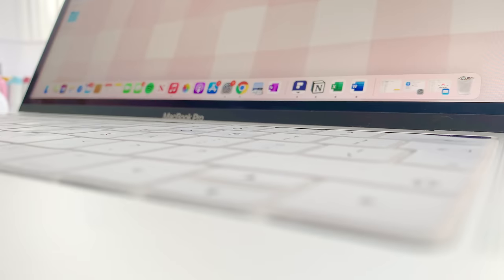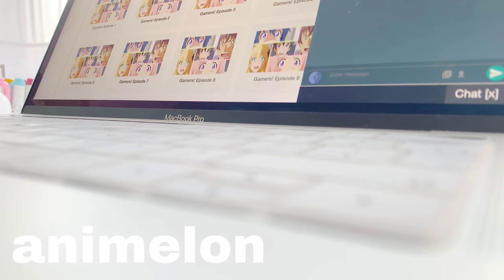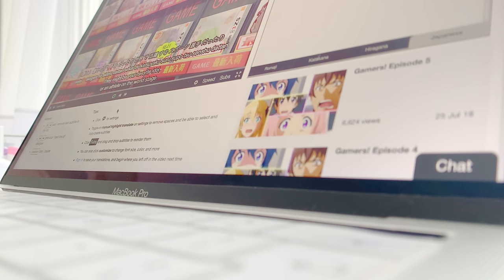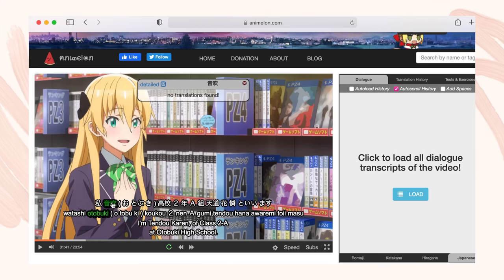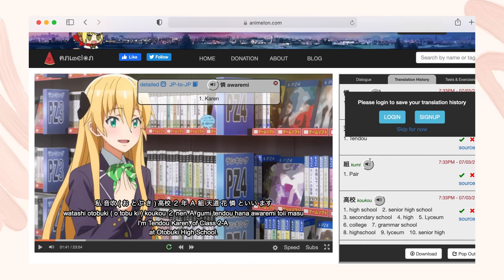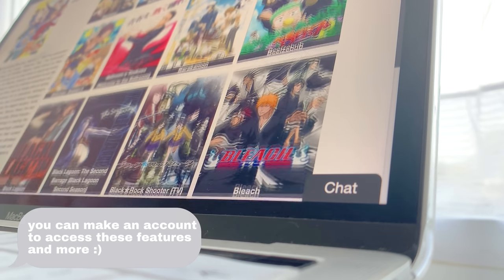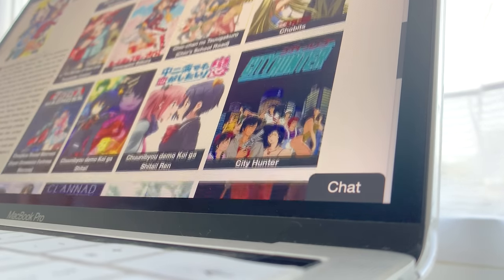I know that not everyone has Netflix so Anime-lon is a great free alternative. This is basically language learning with anime as the interface allows you to watch your favourite shows using English and Japanese subtitles. You can do things like highlight a word to have it pronounced by the character, instantly translate the word and look through your translation history. You can also choose from a range of subtitles to suit your level if you can't read kanji or kana. There are still some anime that is unfinished but you'll definitely find one that you'll like to watch.